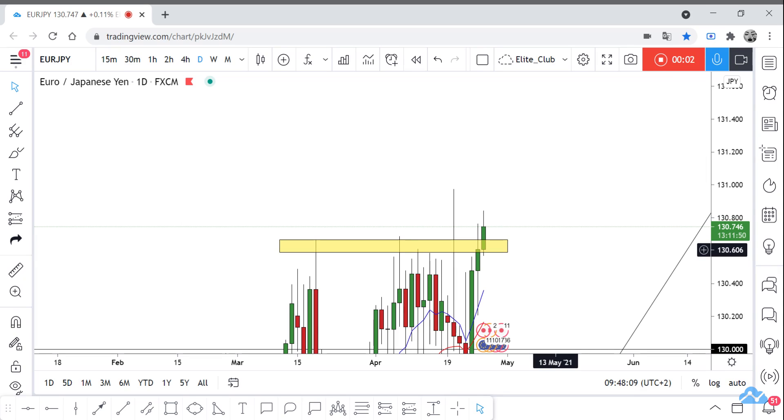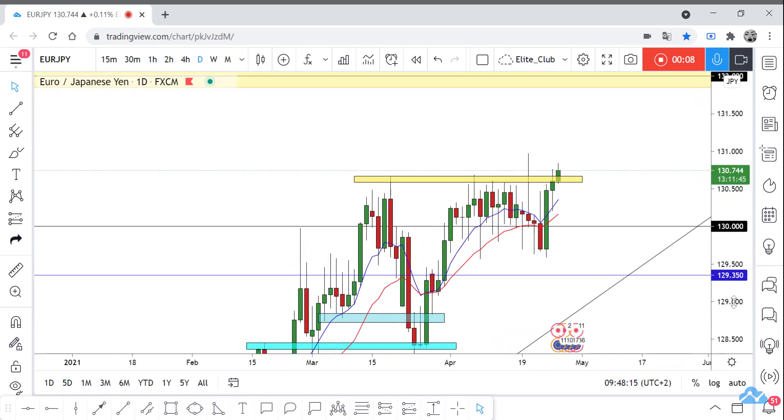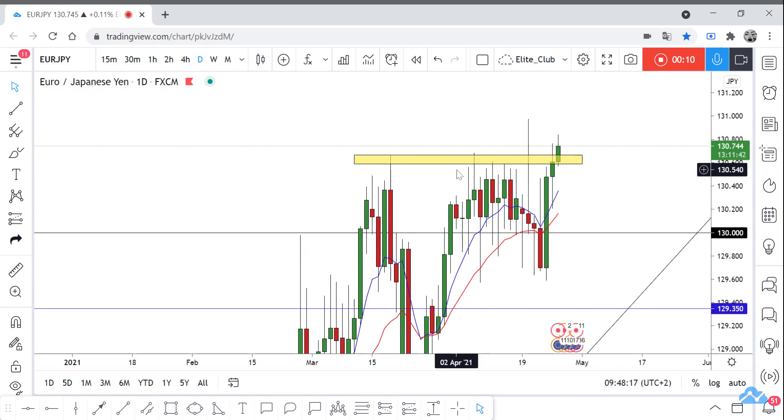Hello traders, hope you all enjoy trading. This is your tip for a new analysis and we are on the daily time frame. We have a very simple setup here — this is a very important resistance area for EUR/CHF. The price can't close above it for two or three weeks now, and the price is trying to close above it.